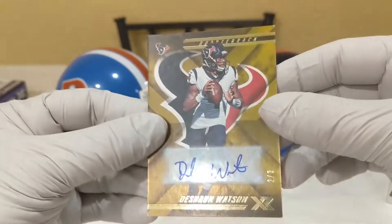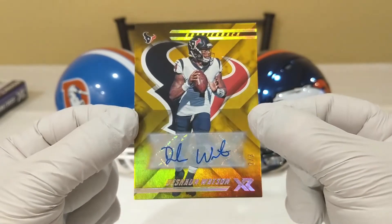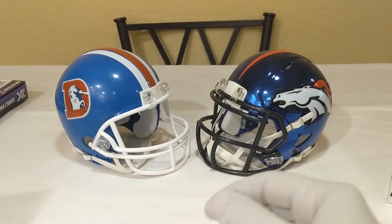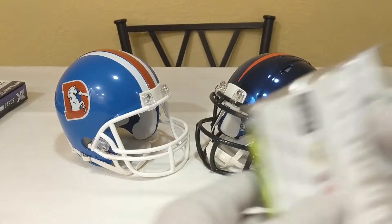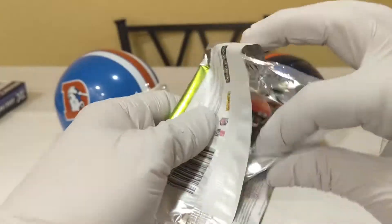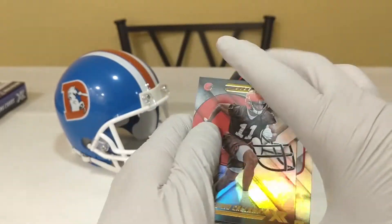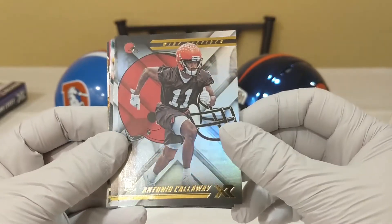Oh, welcome back to the show — oh my goodness. Two out of three Deshaun Watson auto. Looks like some sort of gold parallel. Woo! That is smoking hot right there. Picked a good box to start videos back up, huh? That was a nasty, nasty pull. I didn't quite know what would happen with Deshaun this year — he got off to an okay start, but he's really reeling in the season nicely. The Texans are just on fire right now, looking good this year after those first three losses in a row. They've bounced back very, very well.